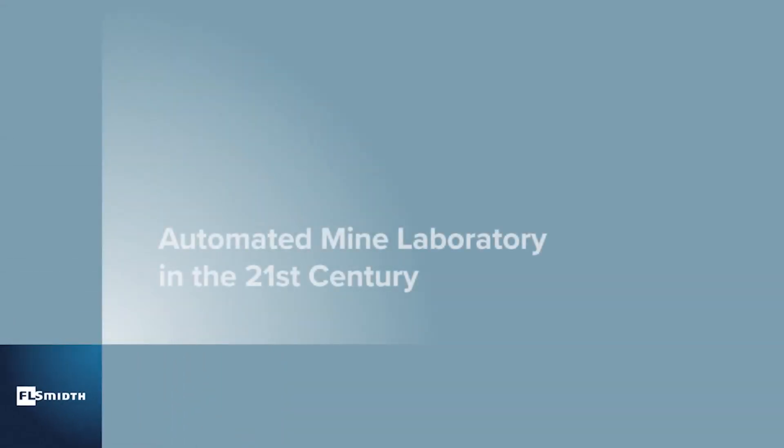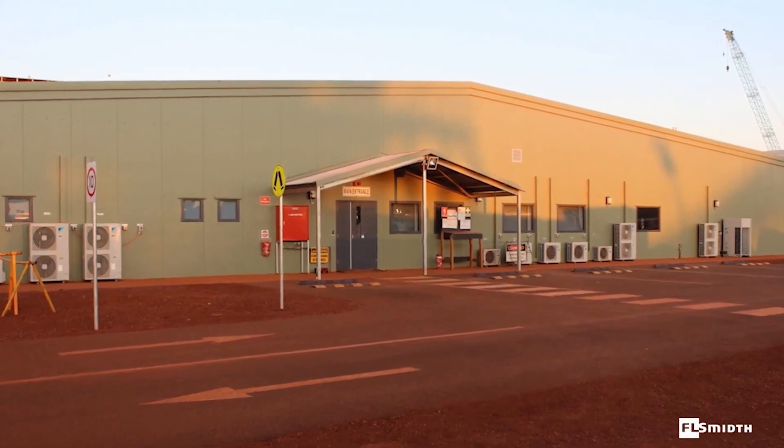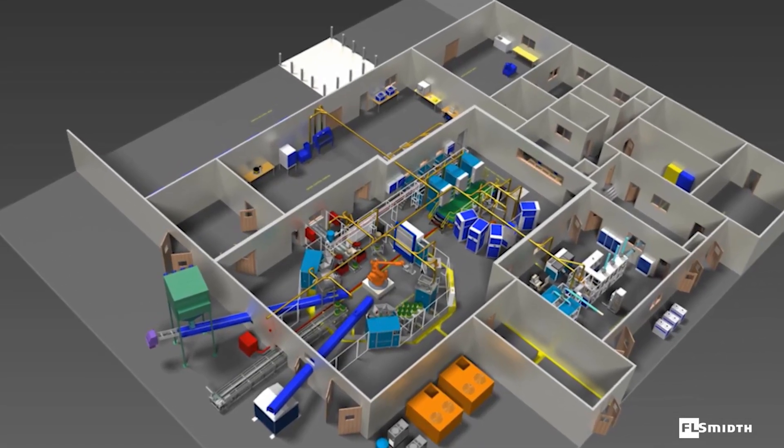Do you want to ensure that your laboratory operates at the lowest total cost of ownership and is set up to deliver the highest level of productivity? We designed and supplied this state-of-the-art fully automated sample preparation and analysis facility on a turnkey basis.